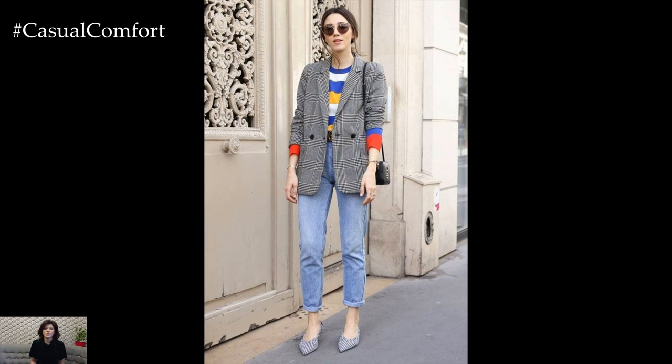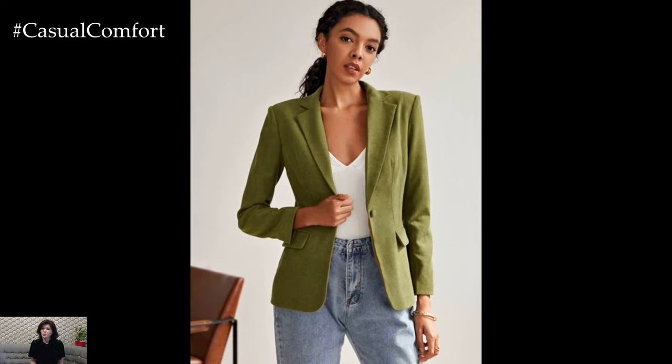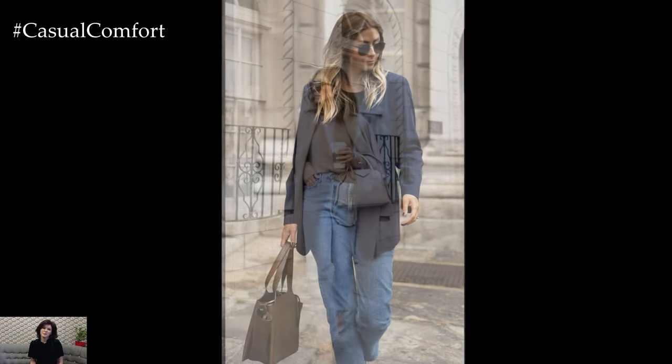To complete the outfit, add accessories that complement the polished yet casual vibe of the ensemble. A simple belt cinched at the waist adds definition and polish to the look, while sleek heels or loafers elevate the outfit and add sophistication. For a more relaxed feel, opt for white sneakers or ankle boots for a touch of laid-back cool.